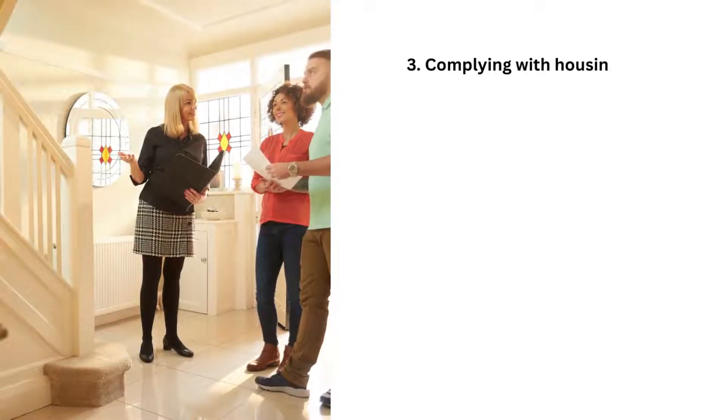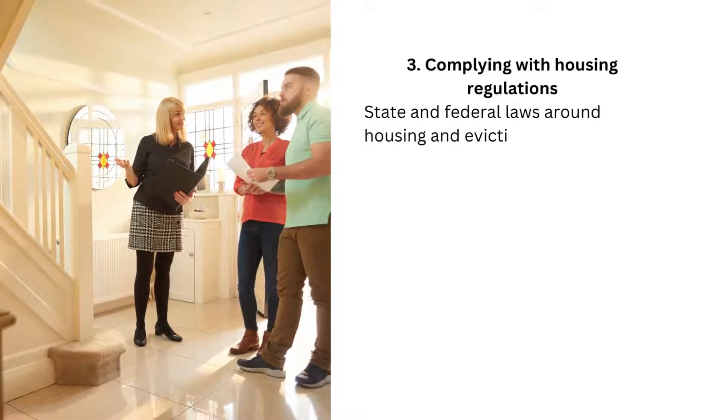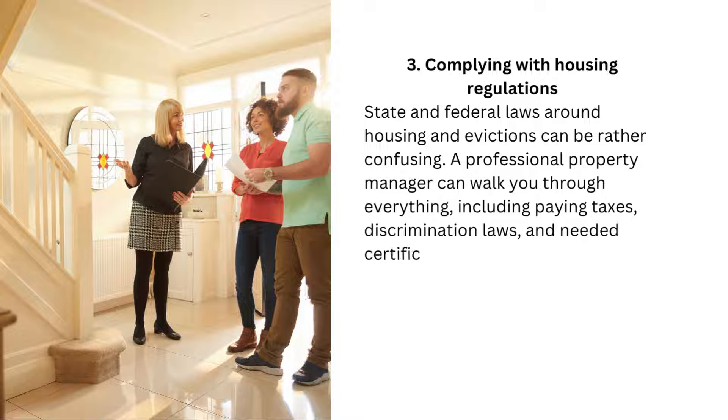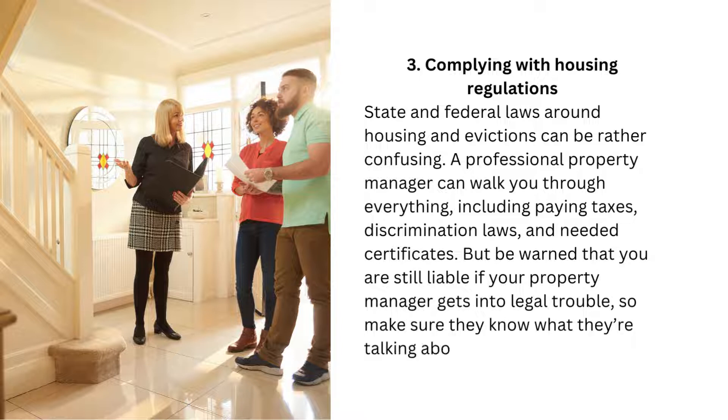3. Complying with housing regulations. State and federal laws around housing and evictions can be rather confusing. A professional property manager can walk you through everything, including paying taxes, discrimination laws, and needed certificates. But be warned that you are still liable if your property manager gets into legal trouble, so make sure they know what they're talking about.